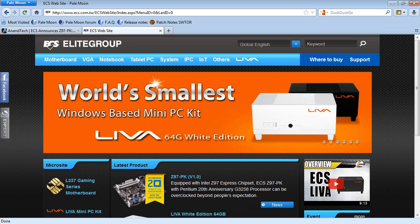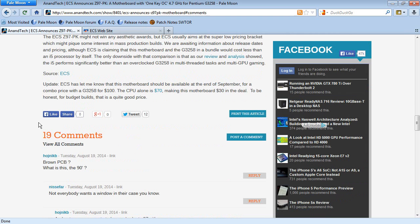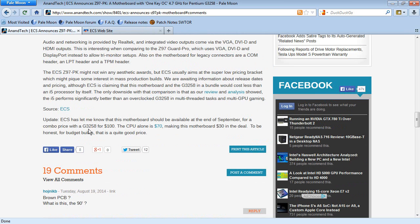Just thought I'd let you know this is coming down the pipe — watch for it. The article says by the end of September for the combo price of the G3258 and the Z97 PK, as a bundle for $100. I can't wait.